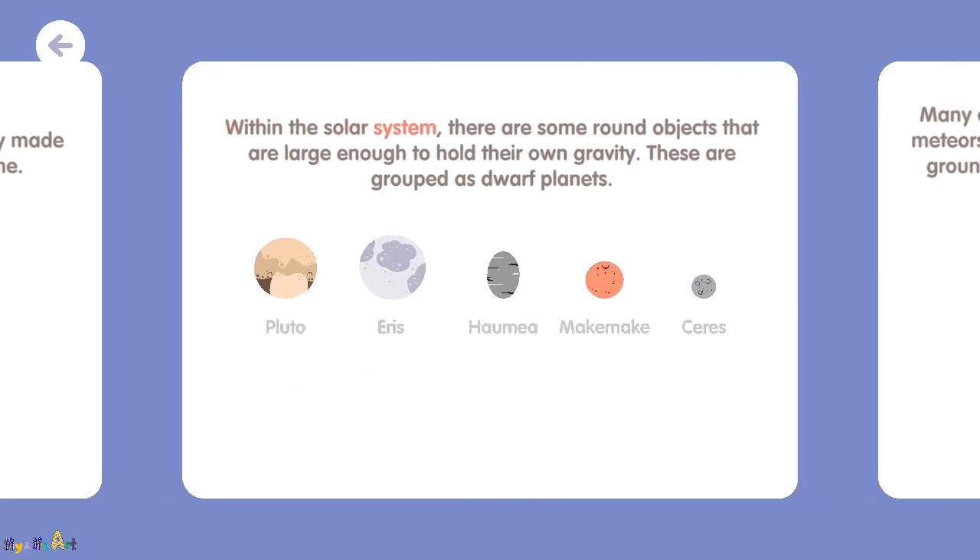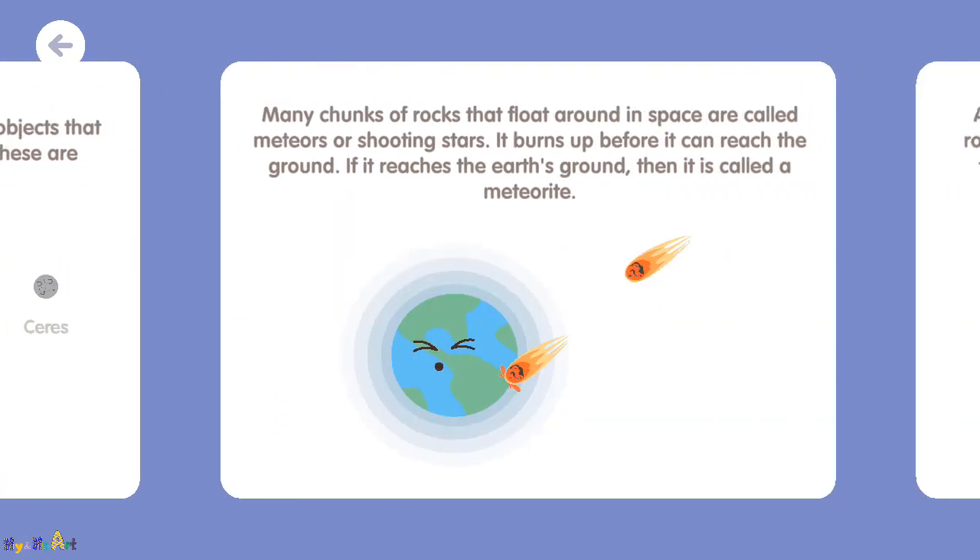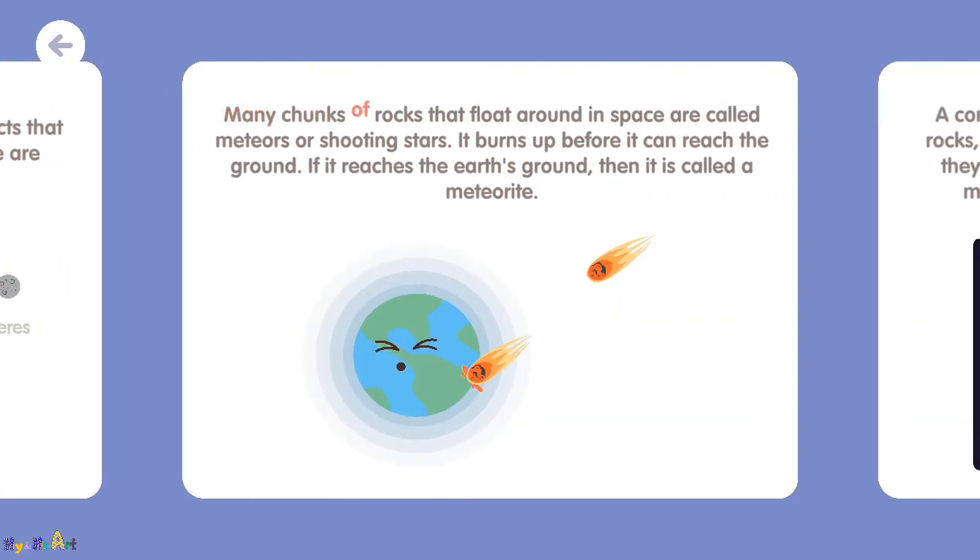Within the solar system, there are some round objects that are large enough to hold their own gravity. These are grouped as dwarf planets. Many chunks of rocks that float around in space are called meteors or shooting stars. They burn up before they can reach the ground. If a meteor reaches the Earth's ground, then it is called a meteorite.